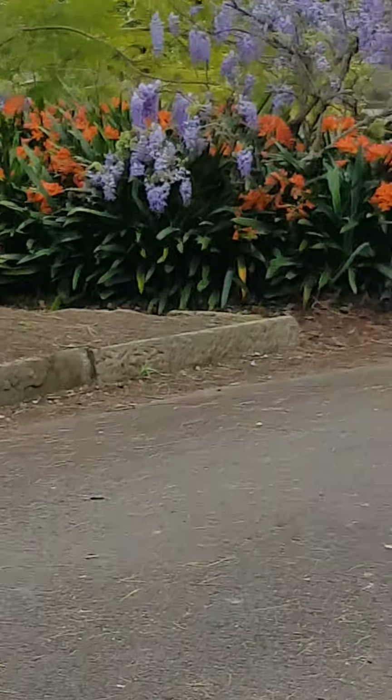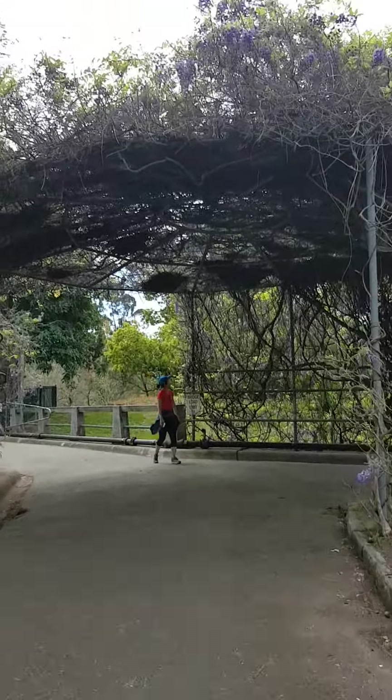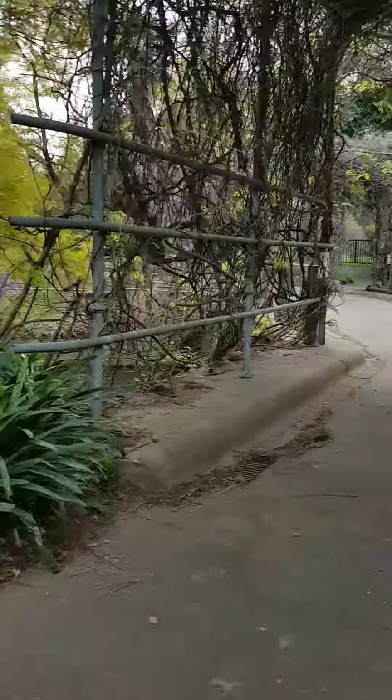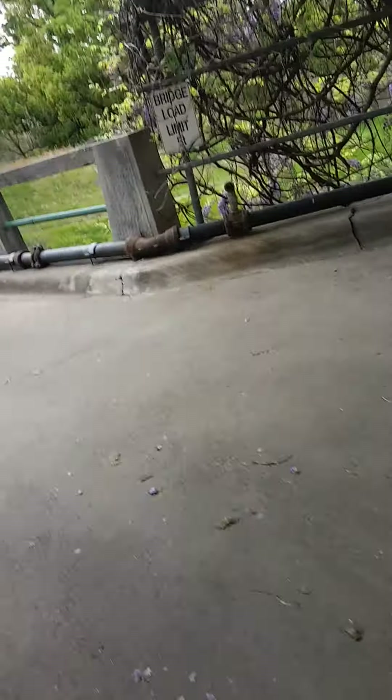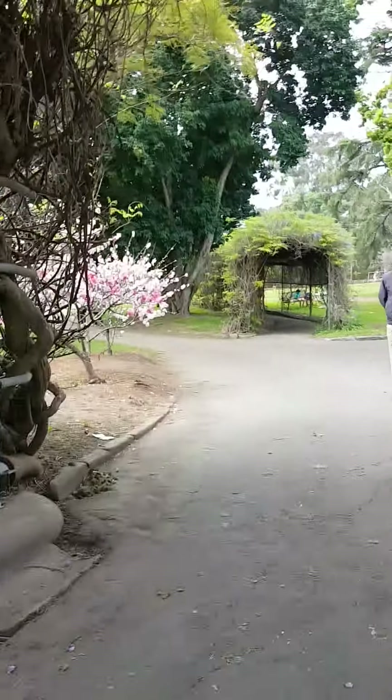Hello everybody, today we're here and we are taking the video. This is our flower garden. I wish you could come with me to the flower garden. This is a long river, we can go that way.